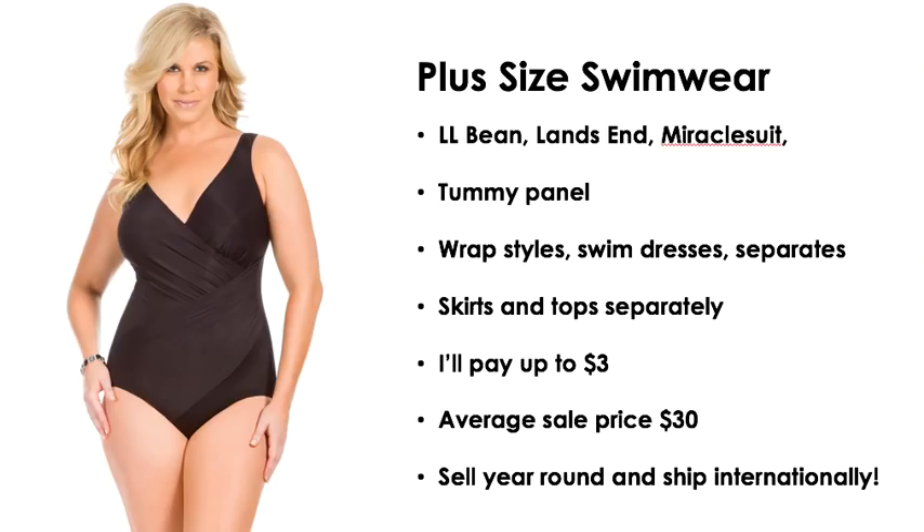The last item is plus size swimwear. I look for brands like L.L.Bean, Lands' End, Miraclesuit — you want the ones with the tummy panel, like a shaper on the inside. The wrap styles do well, as do swim dresses. Separates are great too — you can sell the skirt and top separately, and I do that all the time. Most people are a different size on top than on the bottom, so separates sell well. I will pay up to three dollars for these and the average sale price is $30.